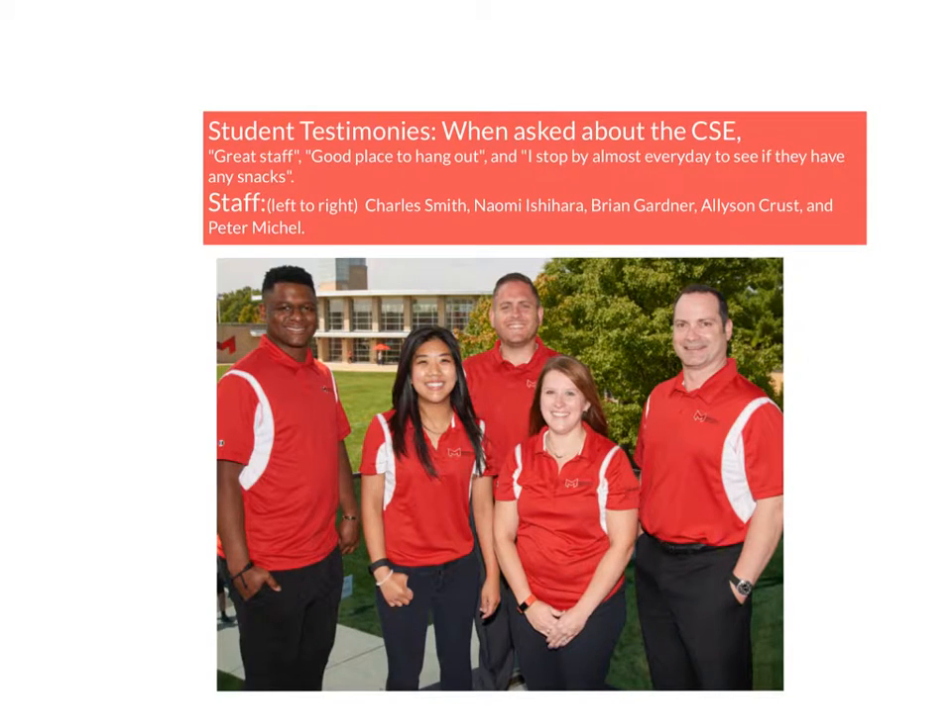Student testimonies when asked about the CSC: Great staff, good place to hang out, and I stop by almost every day to see if they have any snacks.